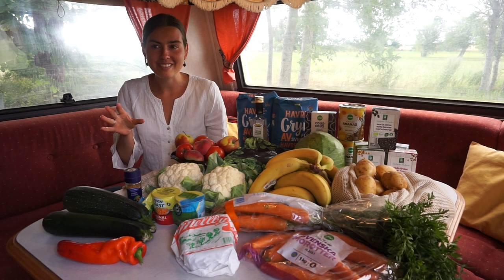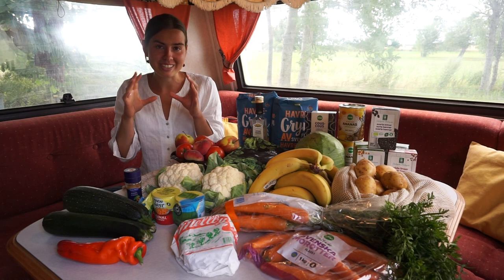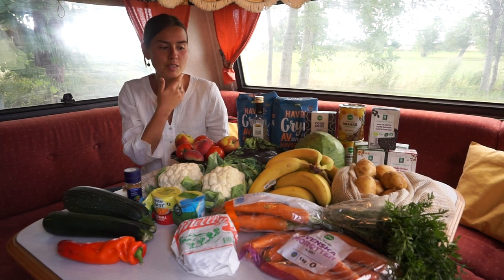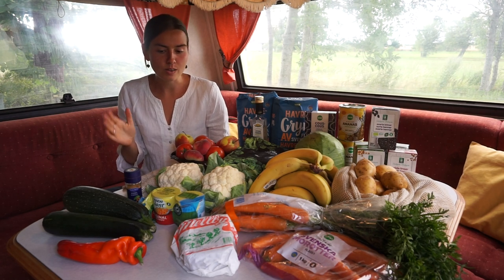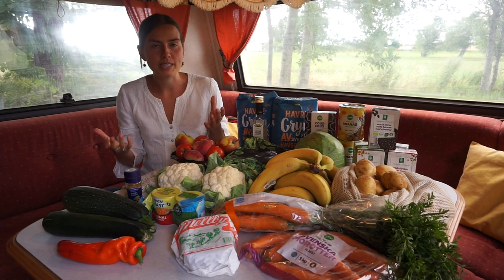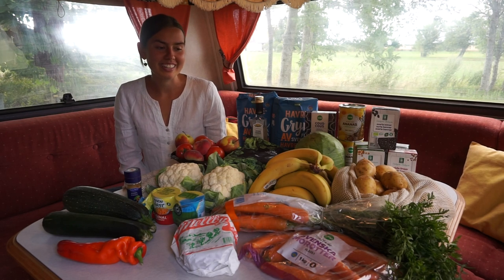In here we have a very limited space in the fridge and freezer. It's like the smallest freezer in the world, so we can't really have too many frozen things, and the fridge is very small as well. So we have to be very clever about the food that we buy, and it's a very simple kitchen, so we can't really make elaborate dishes. Everything we buy is very healthy and very easy to cook.